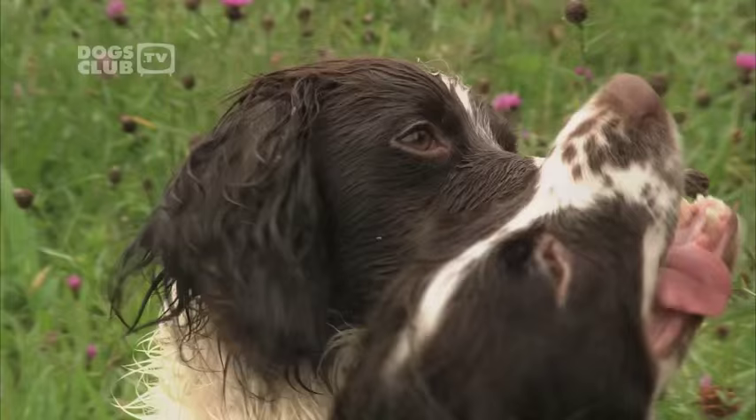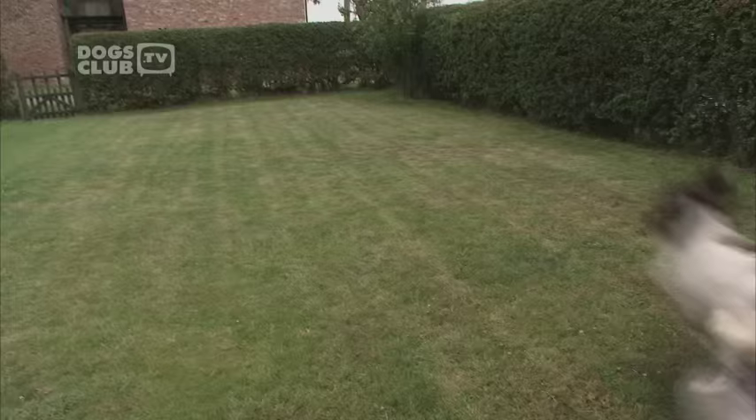I've got six Springer Spaniels. I've been breeding and training and working them now for just over 25 years. They're working dog stroke pets — I work them for about five months of the year, but then they're very much my pets when they're not working.